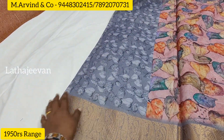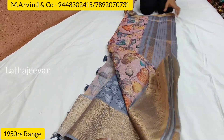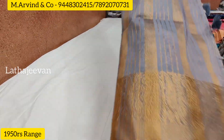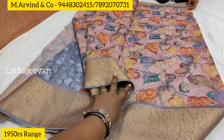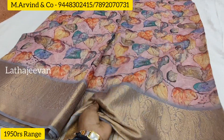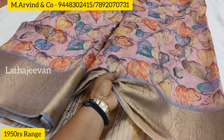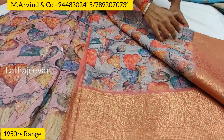Sir, what is the starting range? The starting range is ₹185, up to ₹2500. We have exclusive collections. In the next video, we have all digital prints, silk type base. Let's start — let's first display the materials, Sir.